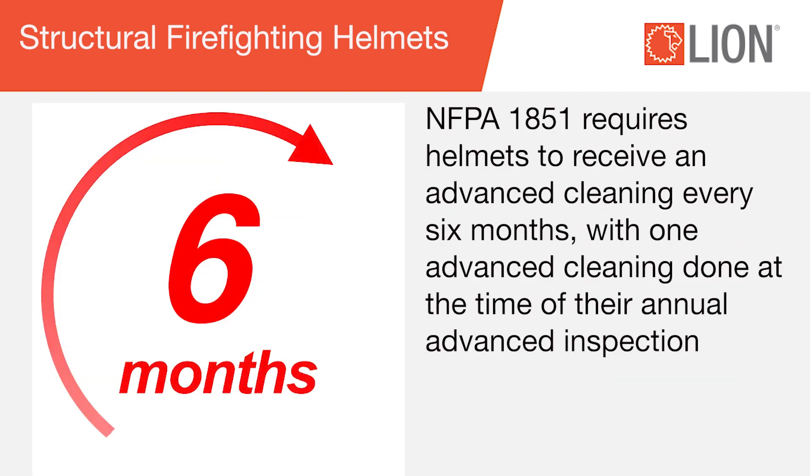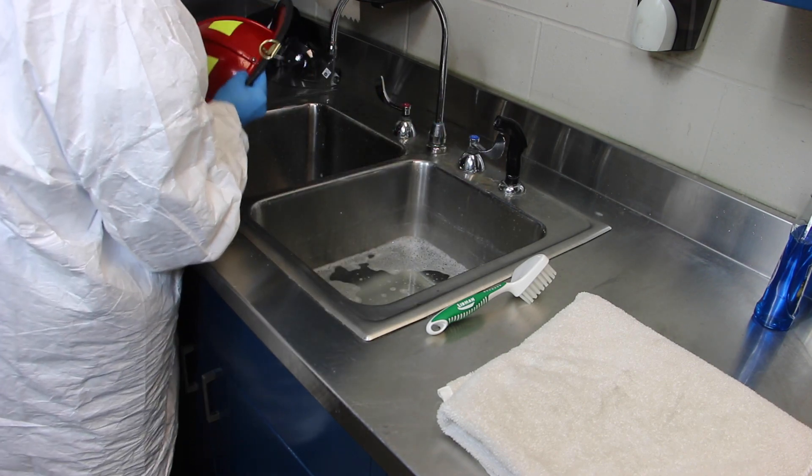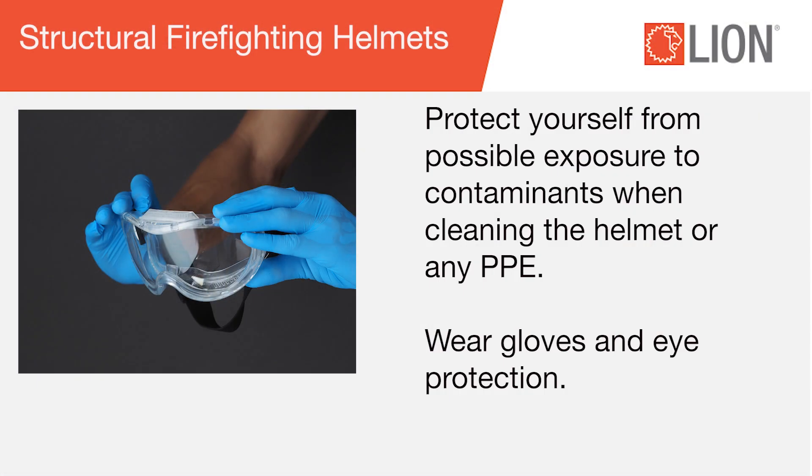NFPA 1851 requires helmets to receive an advanced cleaning every six months, with one advanced cleaning done at the time of their annual advanced inspection. Helmets should also be cleaned immediately if they meet your fire department's definition of soiled. Protect yourself from possible exposure to contaminants when cleaning the helmet or any PPE.